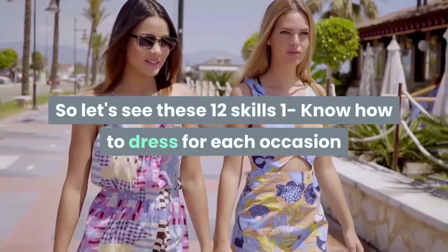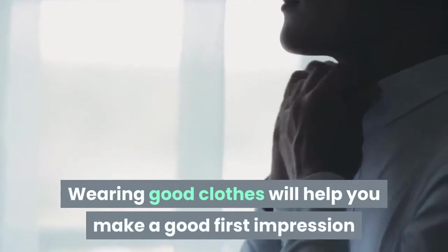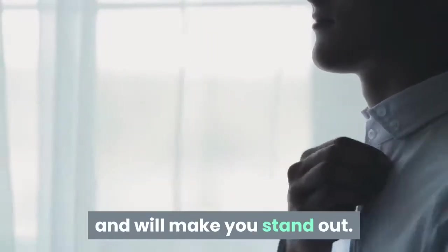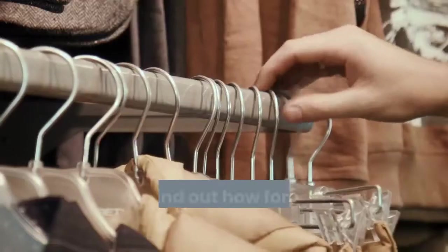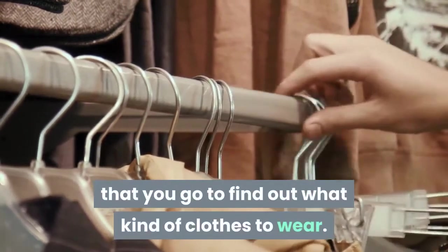Skill 1: Know how to dress for each occasion. Wearing good clothes will help you make a good first impression and will make you stand out. First, find out how formal or informal the occasion is so you know what kind of clothes to wear.